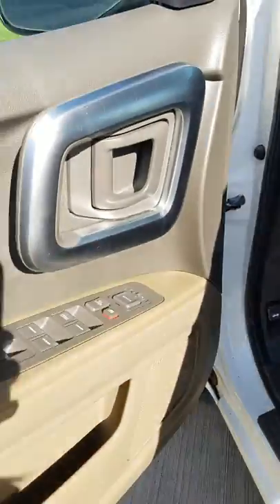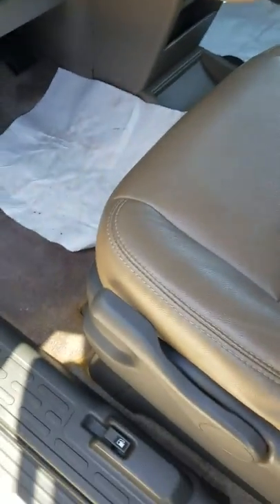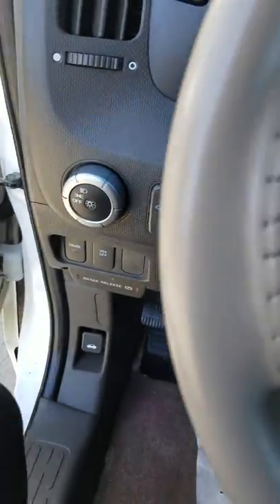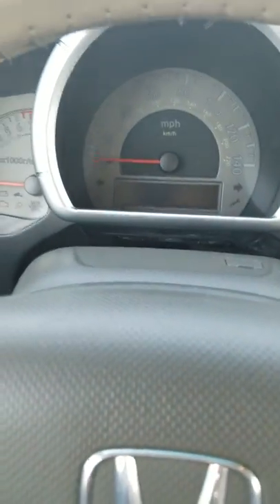On the front here you do have power locks and power windows. The gas tank switch is right there. Cruise control is down here. That's where your parking brake is also. The vehicle will alert you if the doors are open, which is kind of nice. You do have an analog speedometer, gas gauge over here, and RPMs over there.